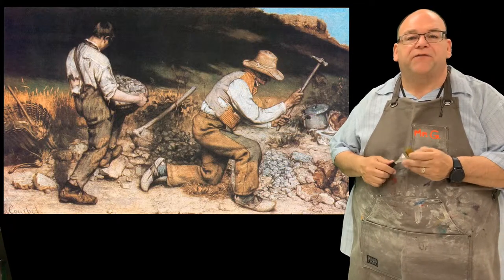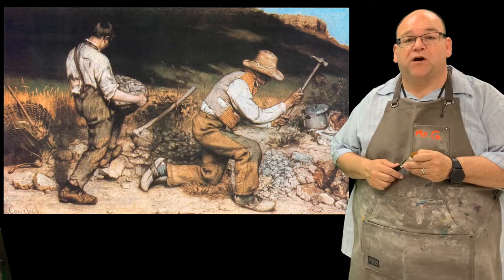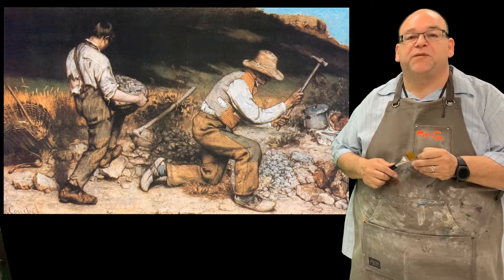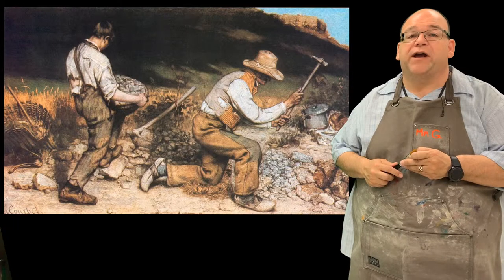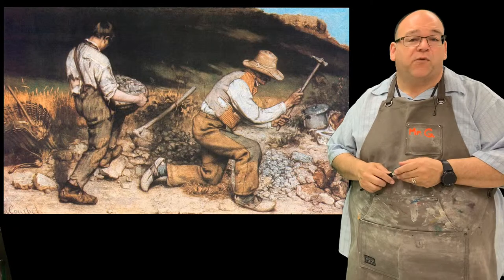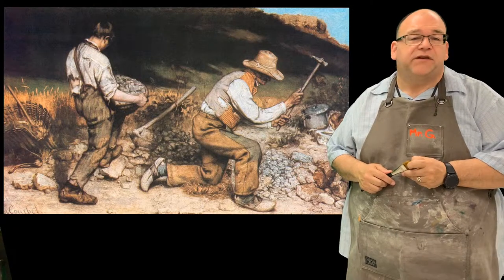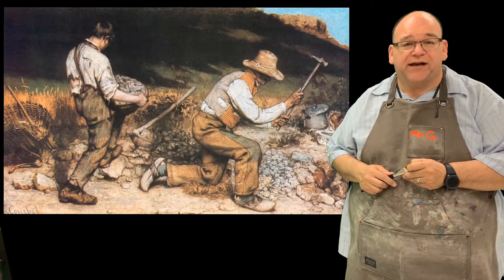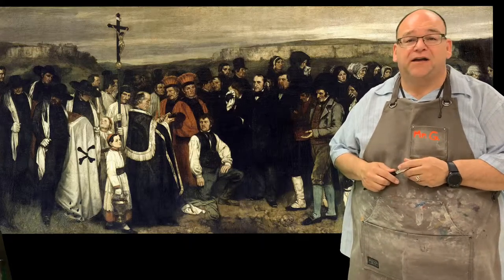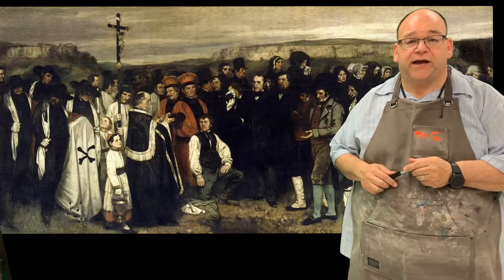So we're showing off the hardship of these people as they work, and they're not all just rich people or famous people or people who are special in some particular way. The realists were interested in showing off the people of their day and what their lives were really like. It was kind of a way to educate everybody. They didn't want to just create paintings that were fluffy and fun, like previous schools of art might have.